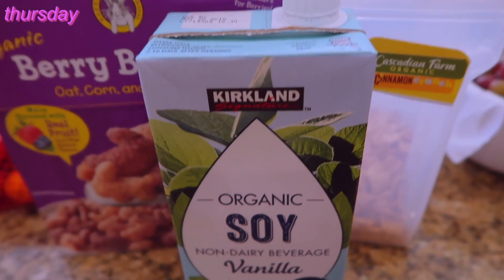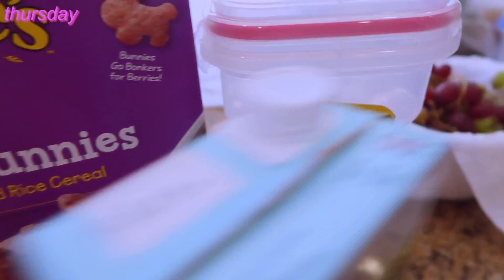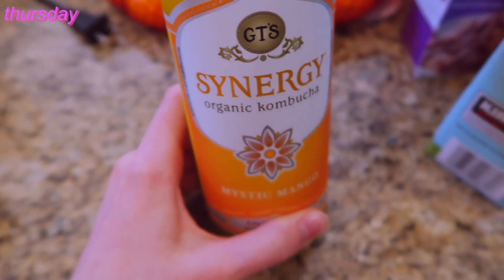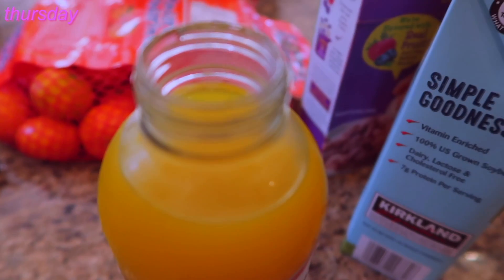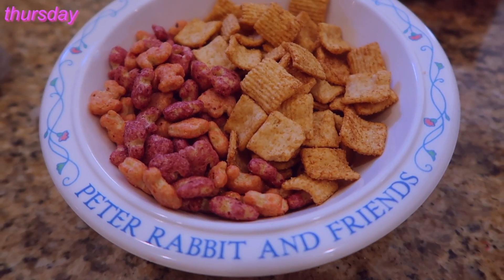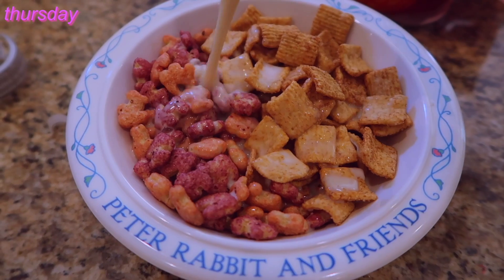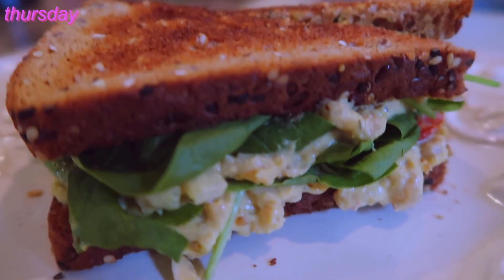Thursday morning I had some cereal — Annie's Organic Berry Bunnies and Cascadian Farm Cinnamon Crunch, which is basically the vegan and slightly healthier version of cinnamon toast crunch. Also some Mystic Mango kombucha. I love kombucha — it's one of the things I feel necessary to splurge on. It really helps wake me up in the morning. I also packed three chocolate balls from my snack video — the 'what's in my backpack' snack video — to take to school.